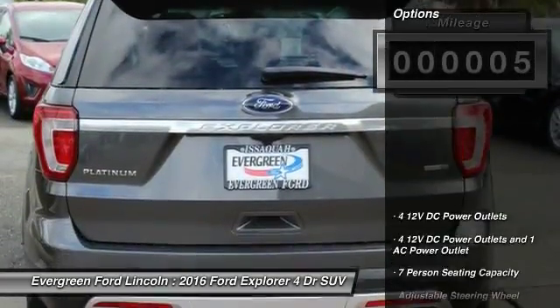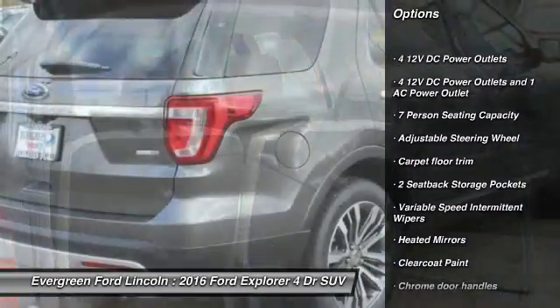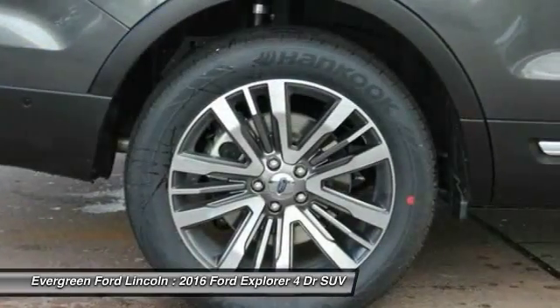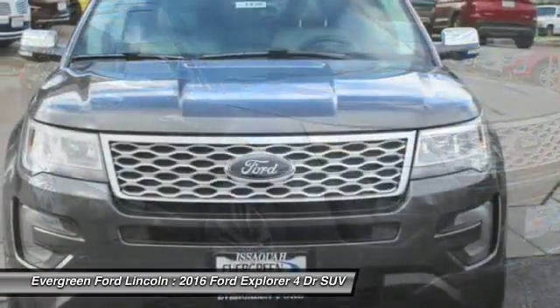Here are some of this vehicle's great options: tow hitch, power lift gate, anti-lock braking system, leather wrapped steering wheel, Bluetooth, adjustable steering wheel, power steering, aluminum wheels, auto dimming rear view mirror, and four wheel drive.